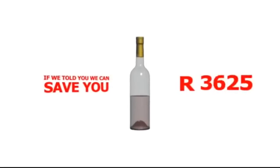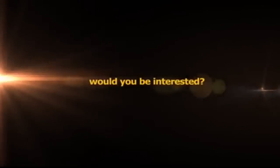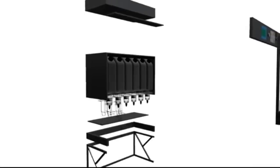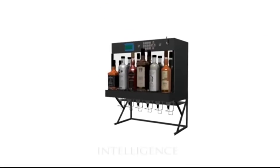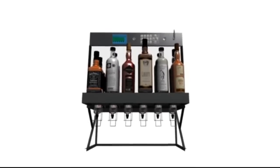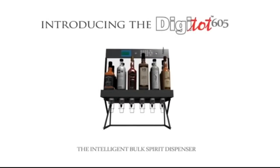If we told you we could save you 5,000 Rand a month, would you be interested? Introducing the next generation of bar management systems, combining style, intelligence, and simplicity. The DigiTot 605, the intelligent bulk spirit dispenser.